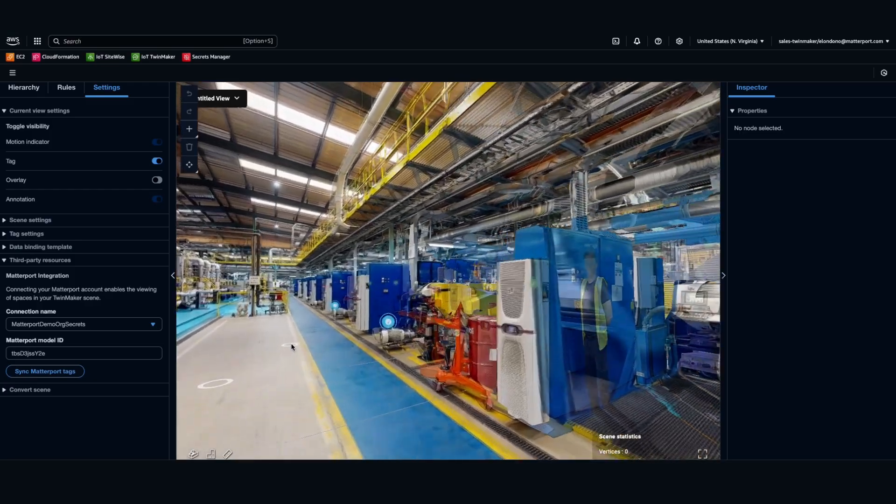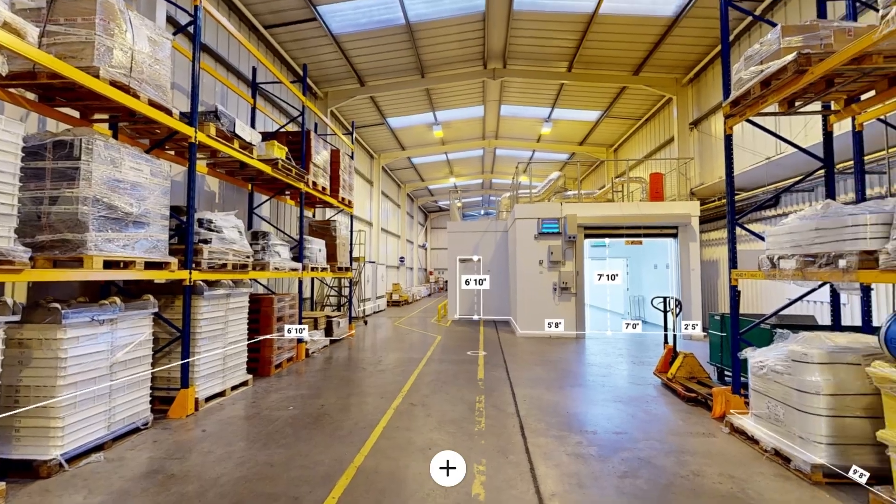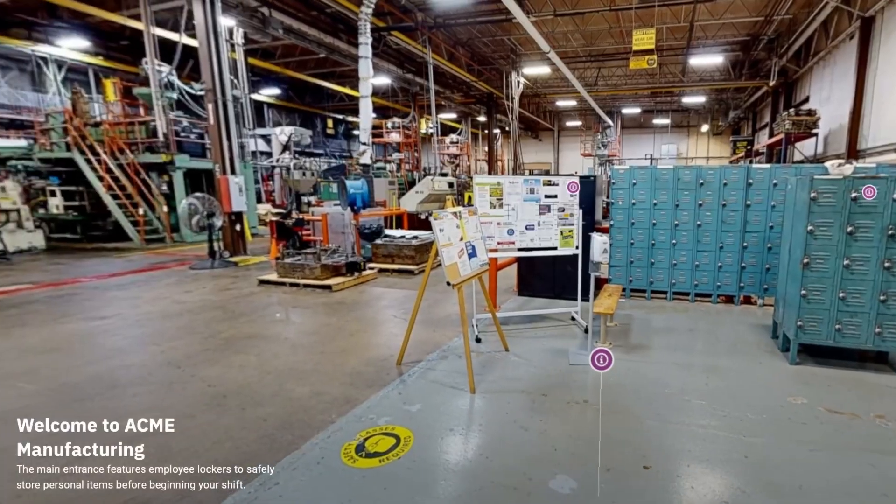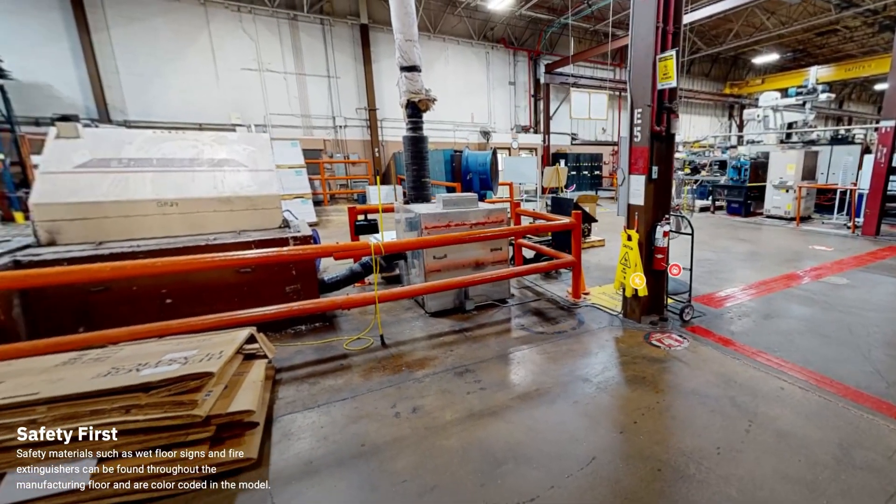This is what control looks like: machines mapped, spaces documented, and sites ready for inspection. Matterport and AWS give industrial teams the training and insight to move faster and with confidence.